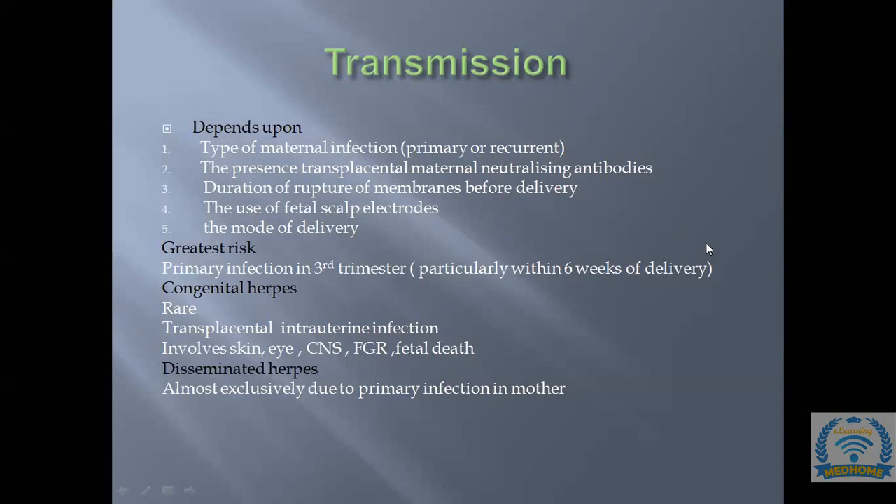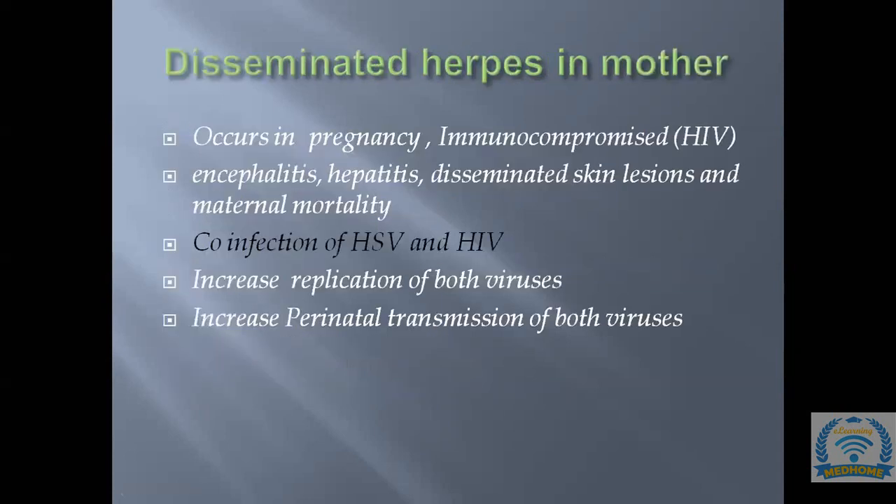The highest risk patient is one with primary infection in the third trimester, particularly within six weeks of delivery.